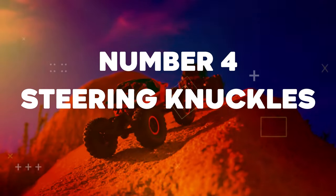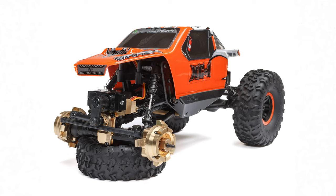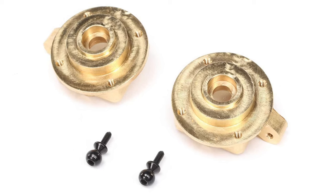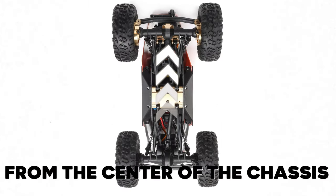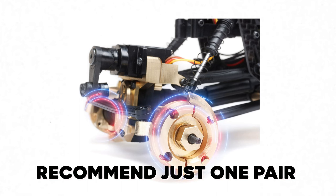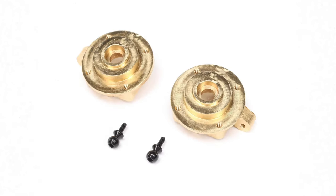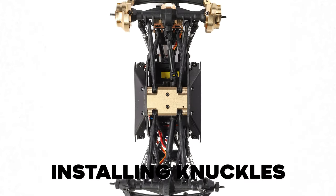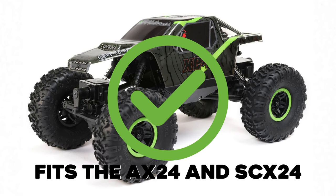Number 4: Brass Steering Knuckles. Cost: $41.99. Total cost: $123.95. Increase the durability of your rig and add weight in one of the most ideal locations. These brass knuckles weigh 12.5 grams each and lower your rig's center of gravity while placing weight far out from the center of the chassis, increasing side hill capabilities and overall stability. We recommend just one pair on the front axle to keep the rig front heavy on steep inclines. Note: a left and right knuckle are included; take special care of orientation when installing and use the supplied ball studs. Pro tip: the brass steering knuckles fit both the AX24 and SCX24.